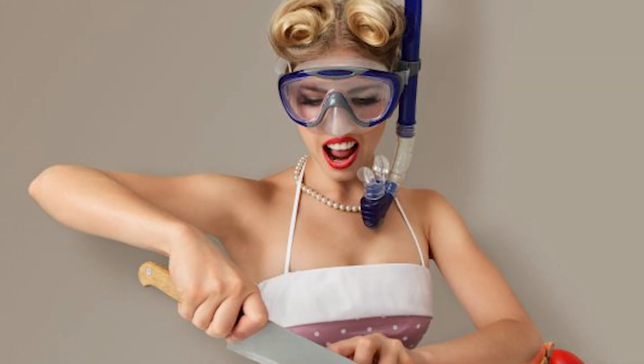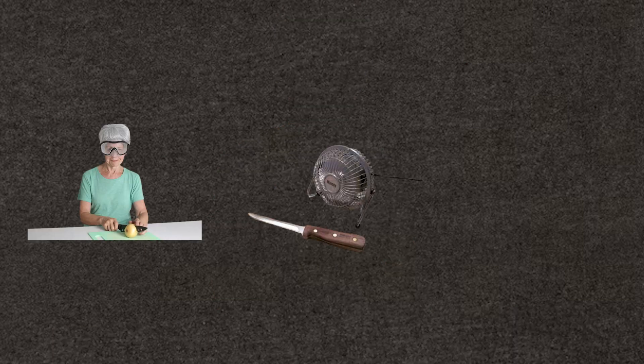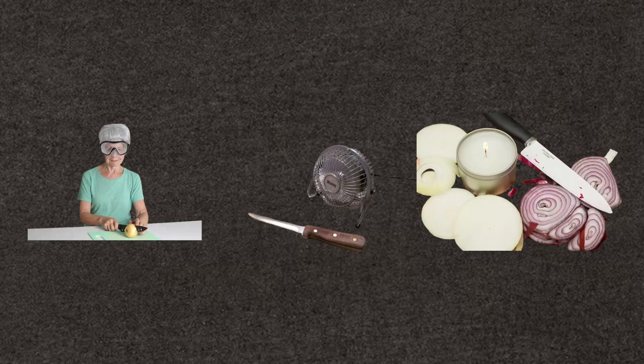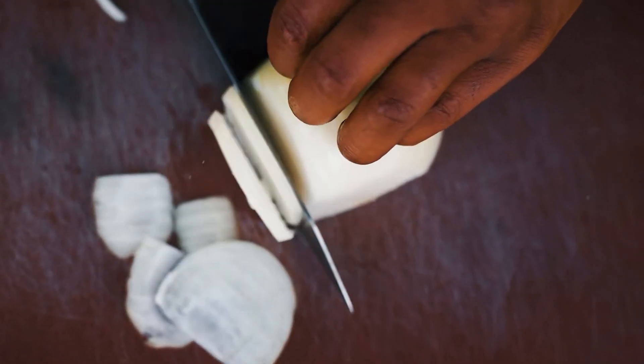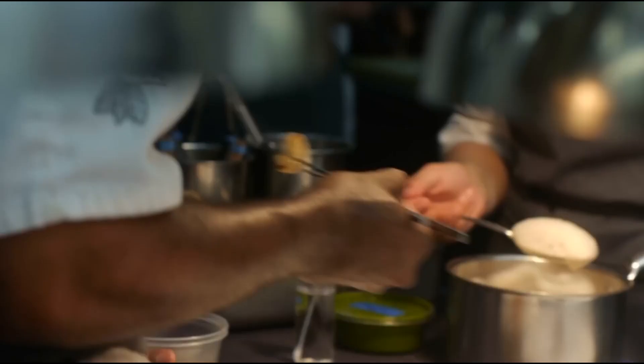By implementing these ingenious methods — whether it's wearing protective eyewear, utilizing proper ventilation, or employing the candle flame technique — you can significantly curtail the discomfort of tearing up while slicing onions. These strategies not only enhance your chopping experience, but also elevate the joy of culinary creation in your kitchen.